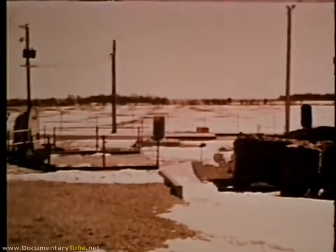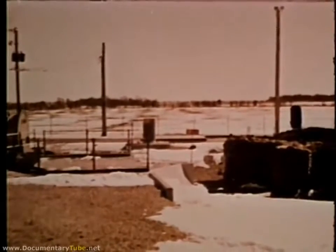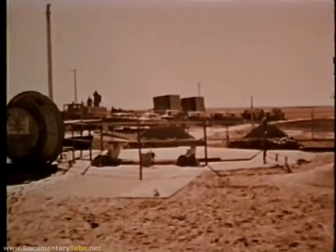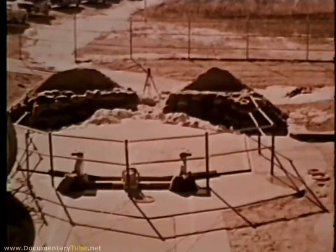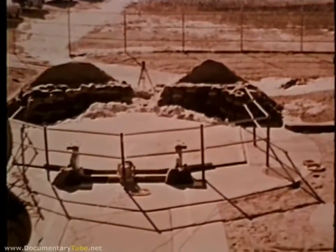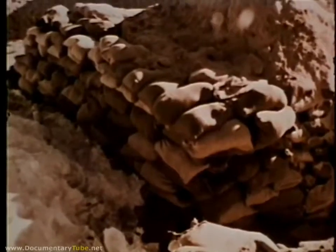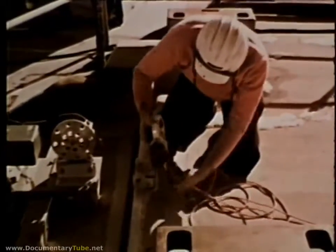The 351st Strategic Missile Wing, Whiteman Air Force Base, Missouri, was one of the sites selected to conduct the Giant Plow reliability tests. Objectives were to determine the capability of Minuteman launcher closures to function after being closed for extended periods in all kinds of weather. At the test site, preparations included building a barrier of sand and dirt to prevent the door from running off its tracks when open.